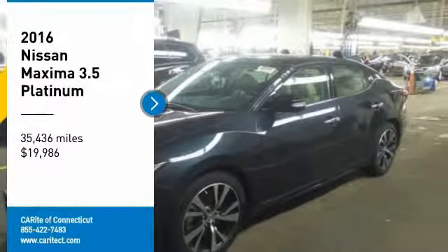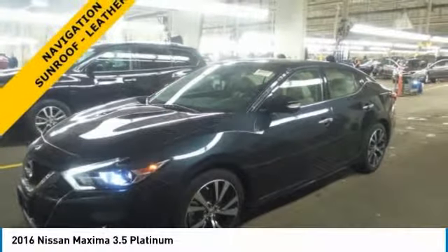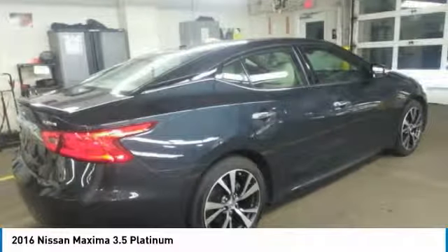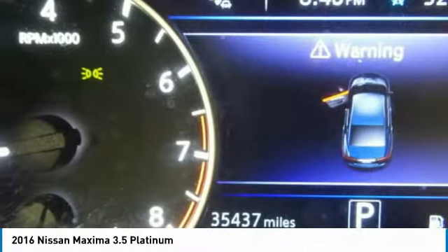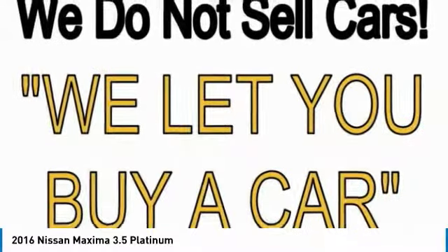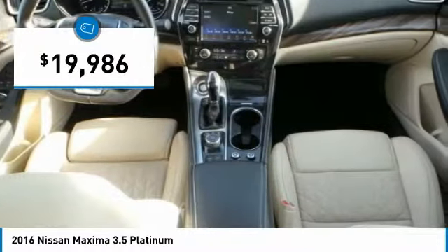Come test drive the 2016 Maxima. The Maxima offers elegance with an edge. The spacious interior provides refined comfort for up to five passengers. Advanced technologies such as Nissan Intelligent Key and Push Button Ignition offer convenience and control, and is priced below $20,000.